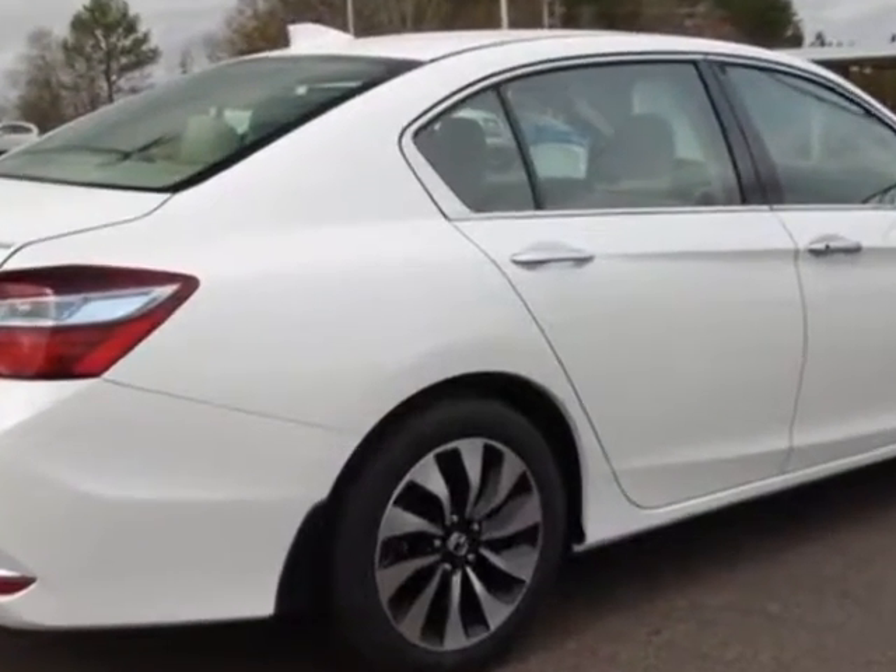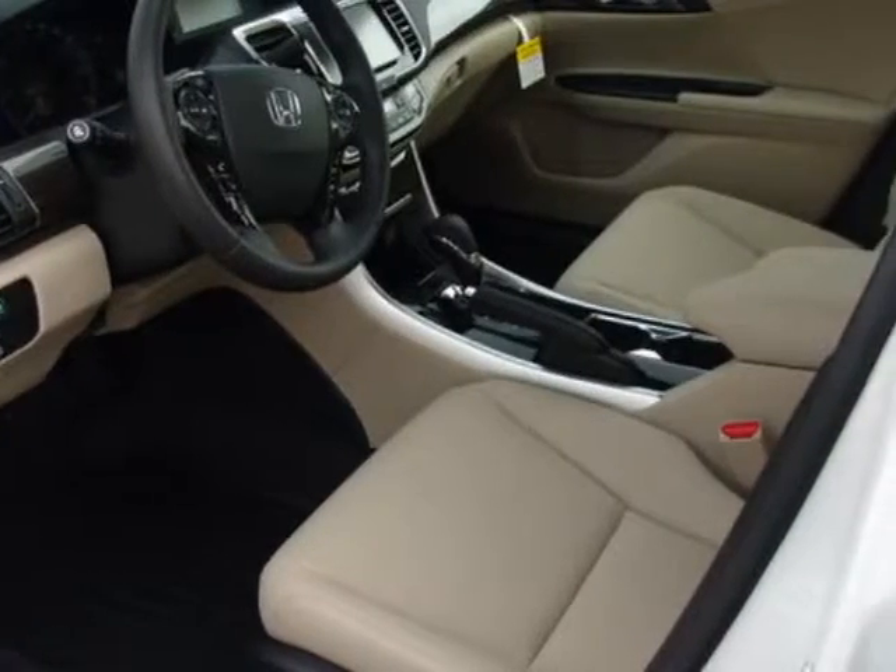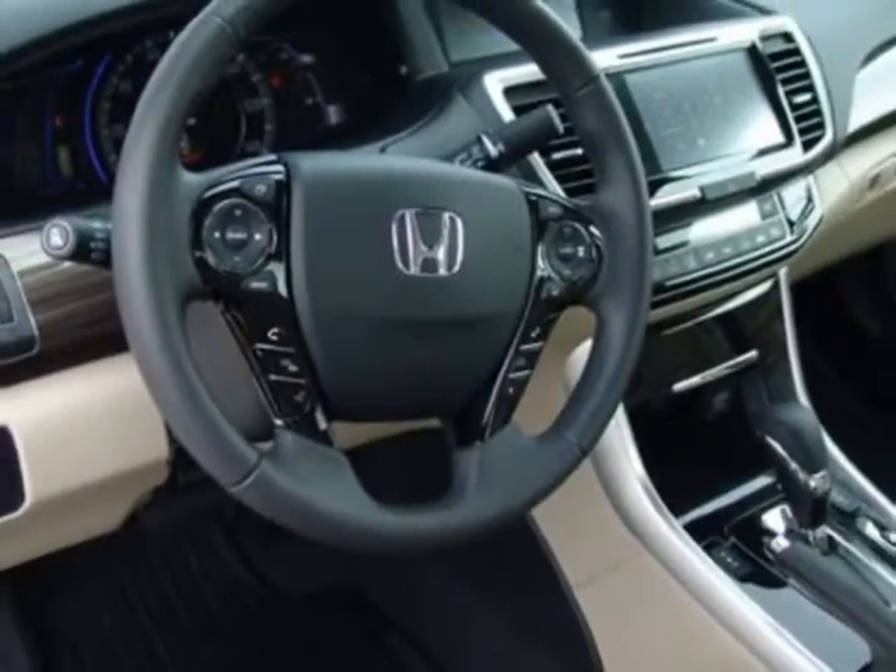Another great feature is that this vehicle is a hybrid. Additional options for this vehicle include power driver's seat, auxiliary audio input, sunroof, and driver airbag.